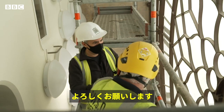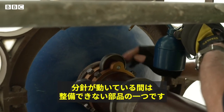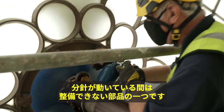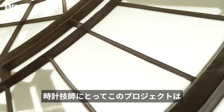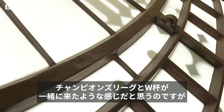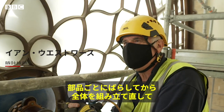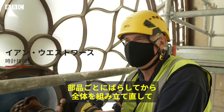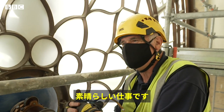Good to see you, Ian. And you. What is it you're doing here? We're servicing the rollers. This is one of the bits that we couldn't actually get to and service while the minute hands were on. If you're a clock mechanic, this is like the Champions League and the World Cup rolled into one. Working on this clock will be a once in a lifetime opportunity. To actually have taken it all to pieces, putting it back together again and then carry on looking after it for a few more years — that's just going to be fantastic.